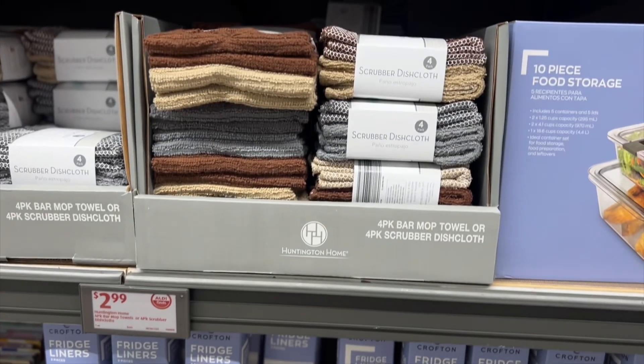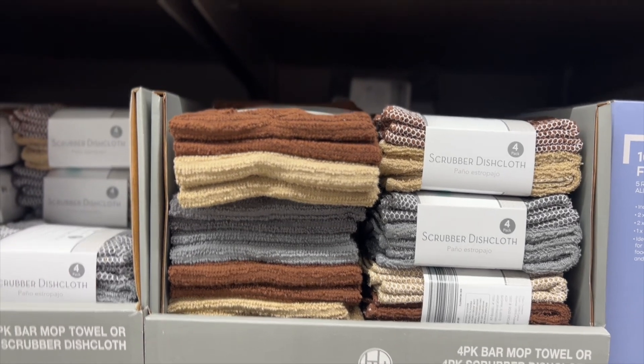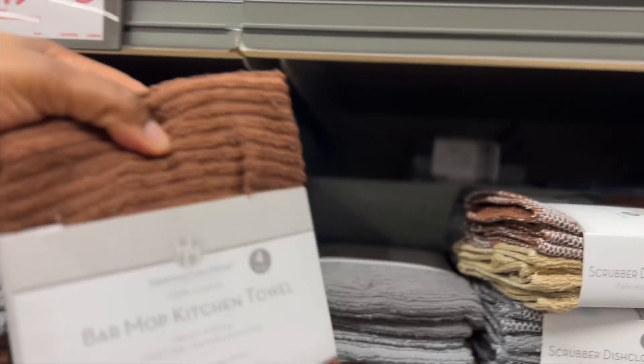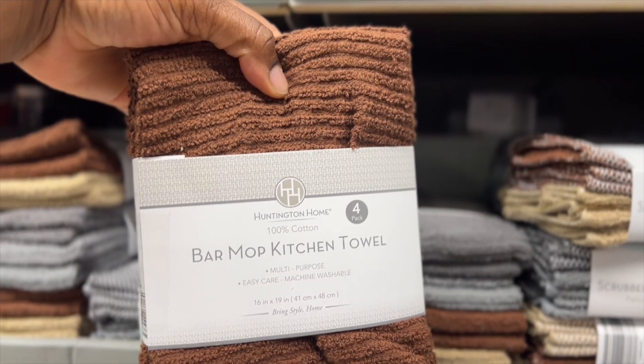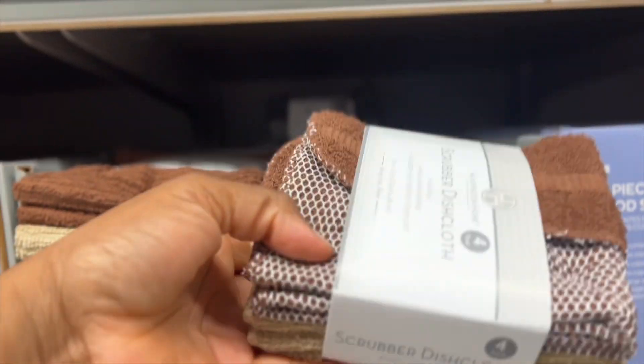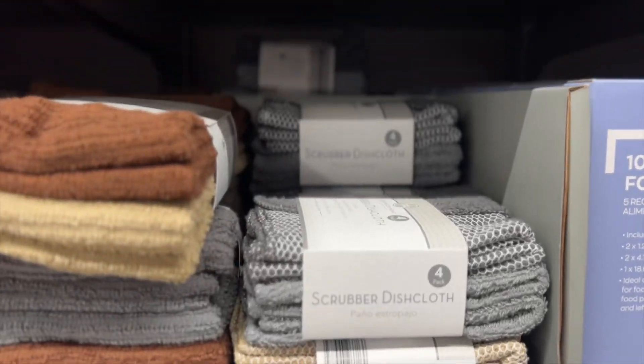Up here they have the four-pack bar mop towels or four-pack scrubber dishcloths. Here's the bar mop kitchen towels — we have four — and then these are the scrubber dishcloths, also four. They have different colors.